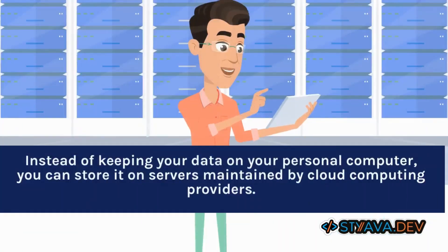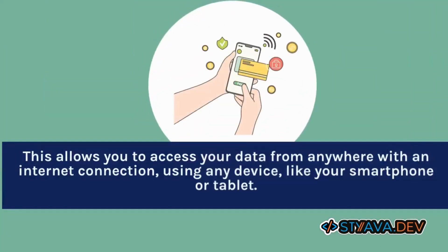Instead of keeping your data on your personal computer, you can store it on servers maintained by cloud computing providers. This allows you to access your data from anywhere with an internet connection, using any device, like your smartphone or tablet.